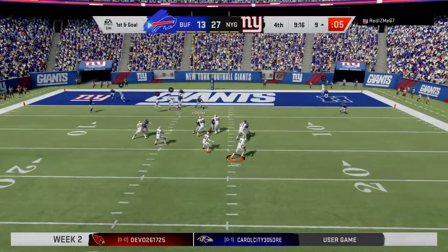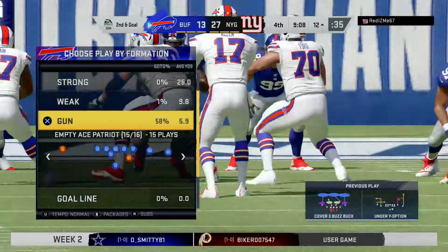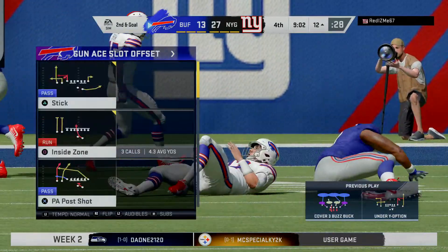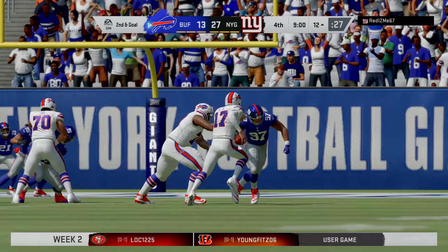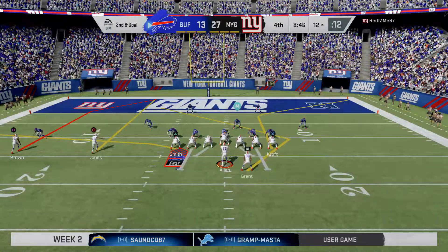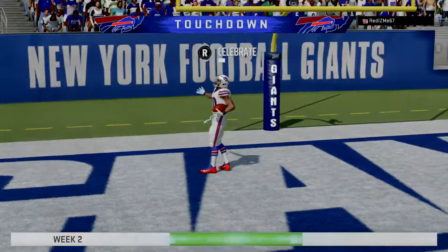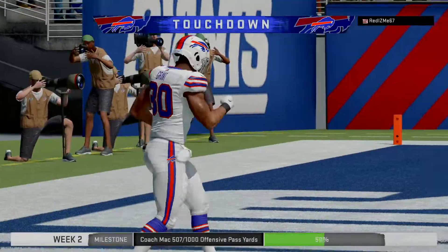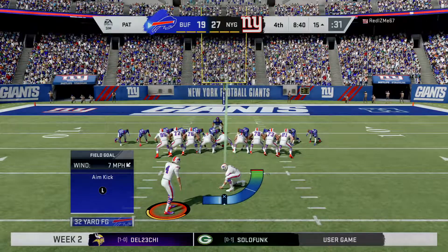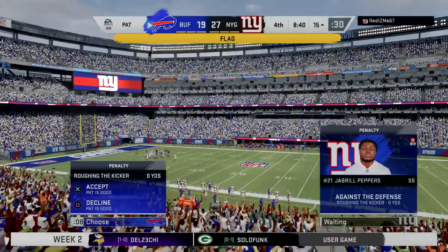Here's Allen. From the gun, he'll throw, and he can't find anywhere to go with it and he goes down. Dexter Lawrence brings him down — that's the first sack of his NFL career. They'll try again on second and goal after going backwards to the 12. Now Allen will dump it underneath to his running back, complete. And he is into the end zone for a Buffalo touchdown. Corey Grant, his first touchdown of the new campaign. His guys are back within a single score. Hauschka with the extra point, getting back within a touchdown and a two-point conversion.